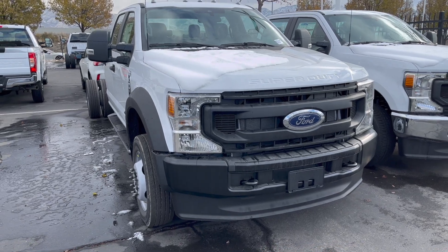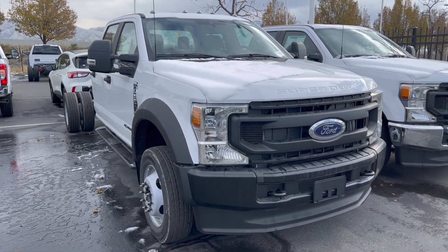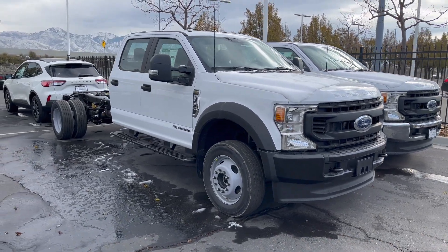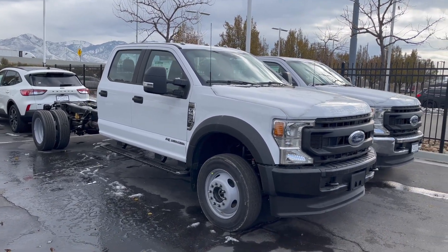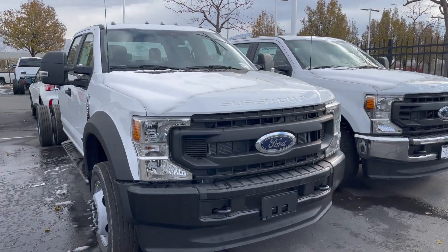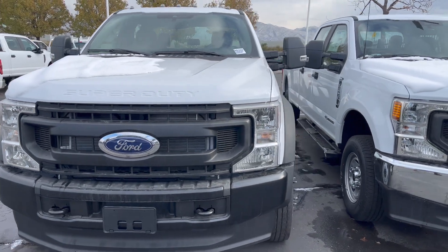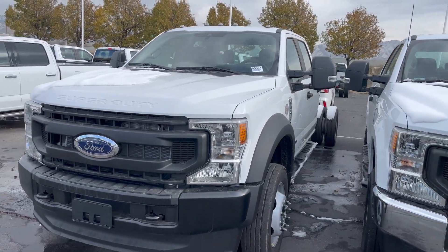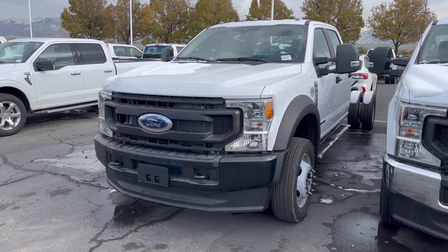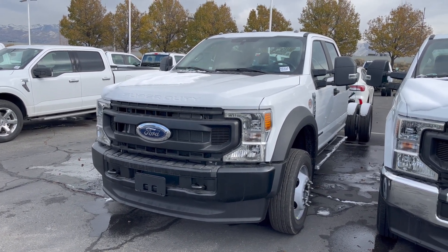This is going to be a base model — it is an XL. You can get an XLT and a Lariat if you would like an F550. This one does have the optional 6.7-liter Power Stroke. You can get the 7.3-liter V8 gas as a standard option. Obviously if you need to tow heavy and long, this is probably the option you're going to want to pick, and it is good for 330 horsepower and 825 pound-feet of torque.